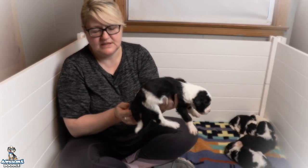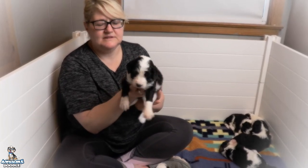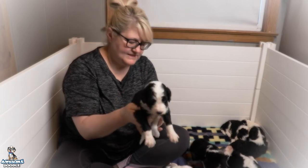Fun little stripe right there and a white dipped tail. That's Sadie.